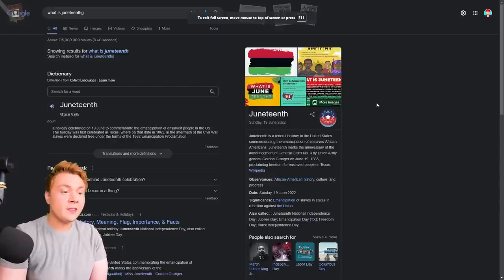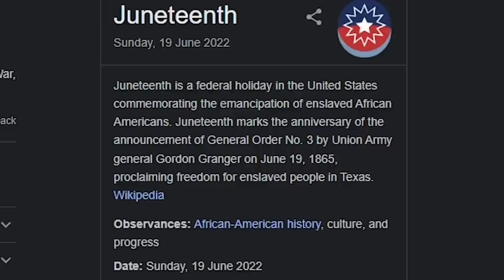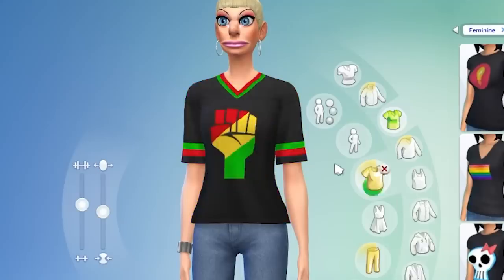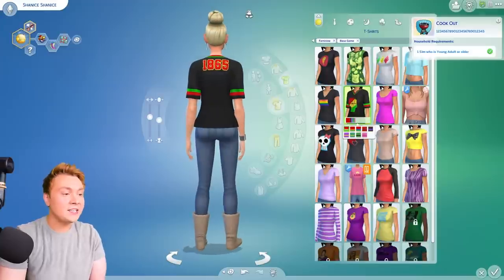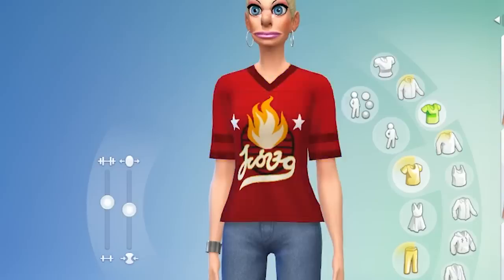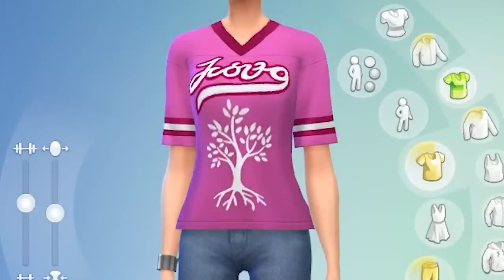This update was released for Juneteenth. If you're not from the United States of America and have absolutely no idea what Juneteenth is, it's a federal holiday in the United States commemorating the emancipation of enslaved African Americans. For this update, we got a brand new t-shirt. I actually quite like it — I think it's sweet. I like this swatch. It says 1865 on the back, comes in a few swatches. We also have one which has a fire design on it, and another similar barbecue design and one with trees.